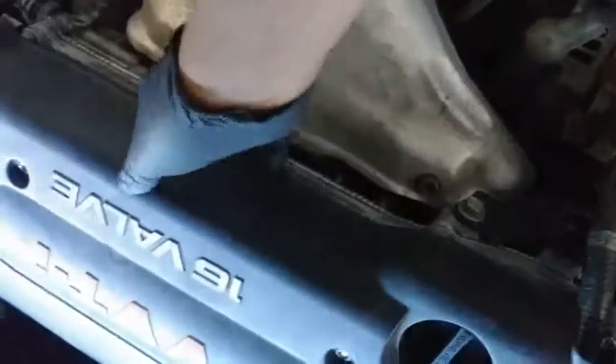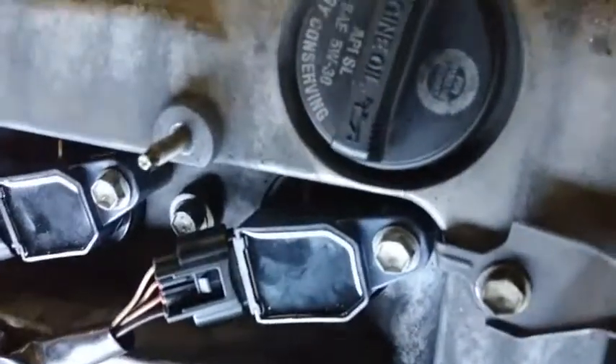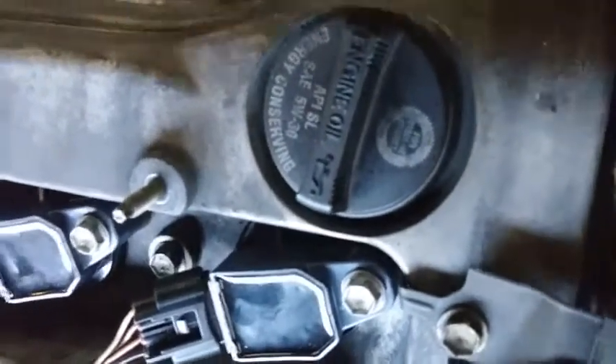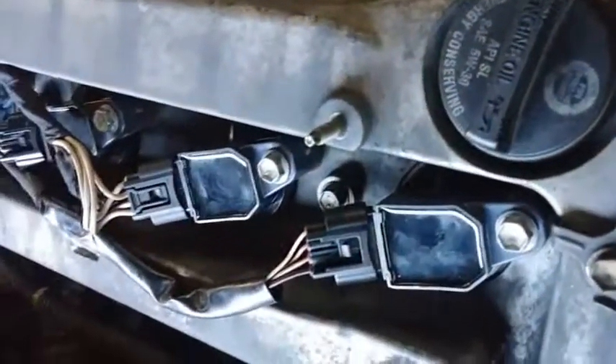It looks like on this vehicle they already replaced the coil, because the coil looks brand new.